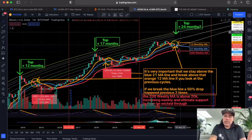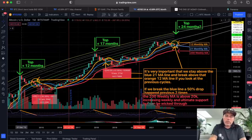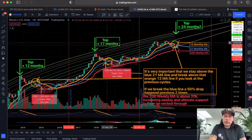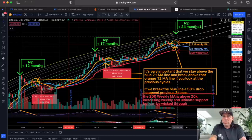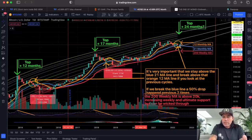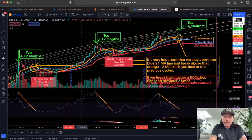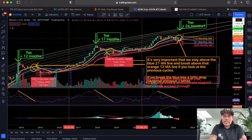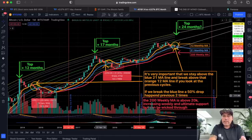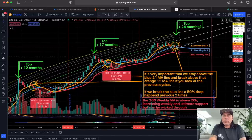The only difference this cycle is we haven't seen a blow-off top or a touch of the top of the logarithmic growth curve yet — which we did see in 2013 and 2017. The difference was 12 to 17 months; now it should be 24 months, which would be this or next month. Combining the RSI and MACD at the bottom, it's not looking ultra bullish, but in Bitcoin everything is possible.